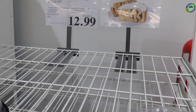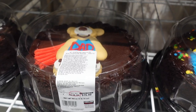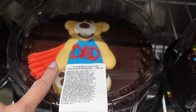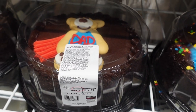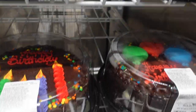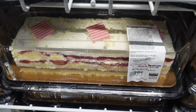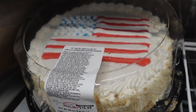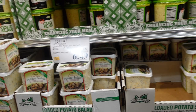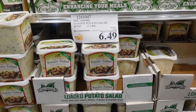Father's Day is this weekend — they have these really cute cakes with a bear and his dad for $15.99. They also have graduation cakes for $15.99, a strawberries and cream cake for $17.99 that I've never seen before, and looking ahead to July 4th, a flag cake for $15.99. For summer get-togethers, potato salad is on sale for $6.49 and it looks divine.